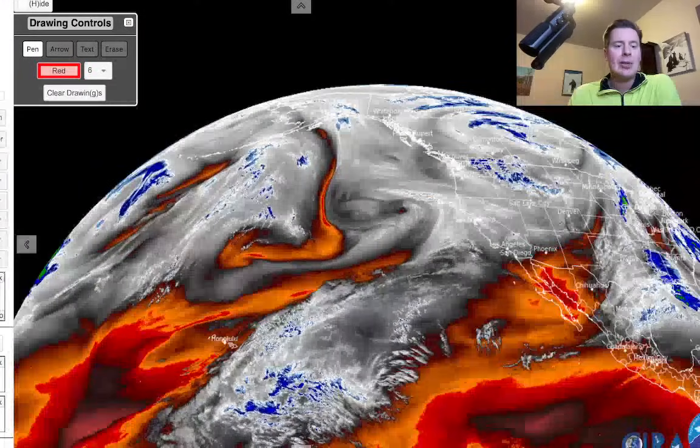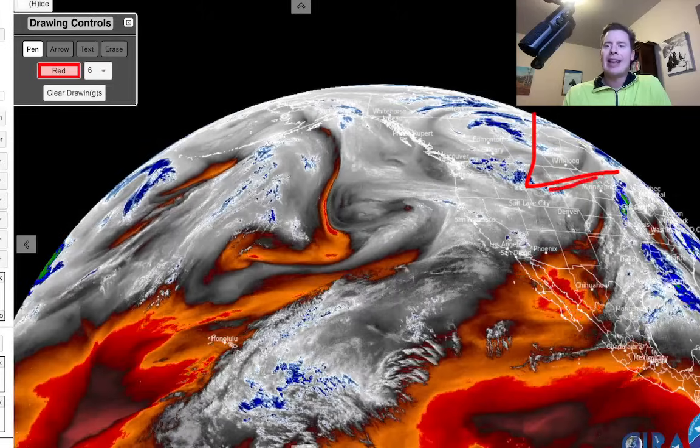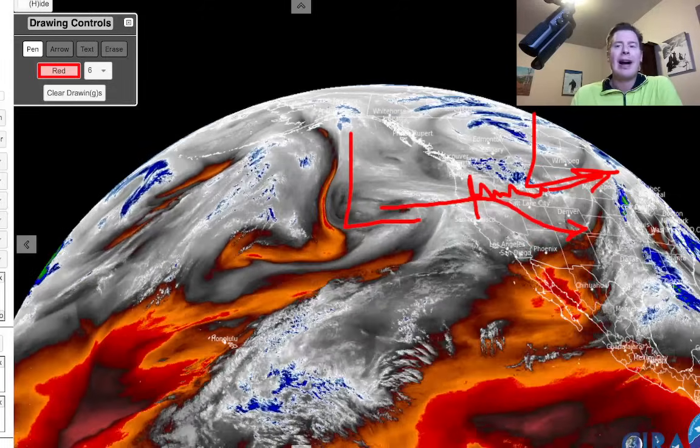Here's water vapor satellite imagery this afternoon and evening. Our big initial storm system is now spinning away and exiting the region. Here comes our next area of low pressure — this is the one that's going to affect northern California and Oregon, and then eventually send this band of snow out through Idaho and the Tetons. The energy will eventually split and dive down and become a Colorado low on 3-8 and 3-9.